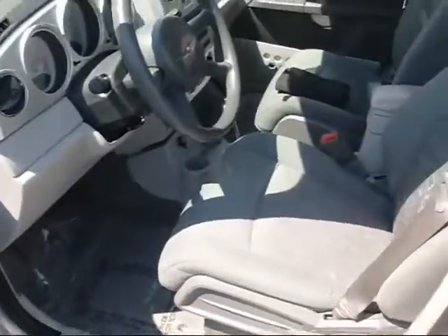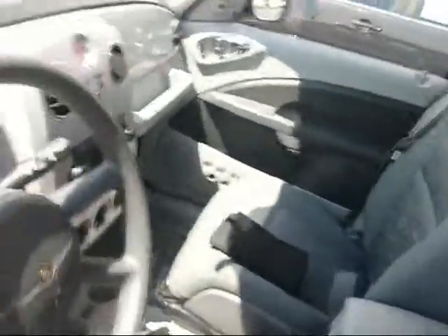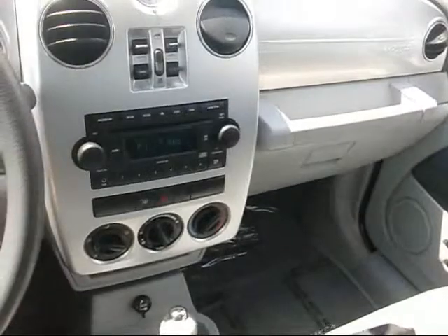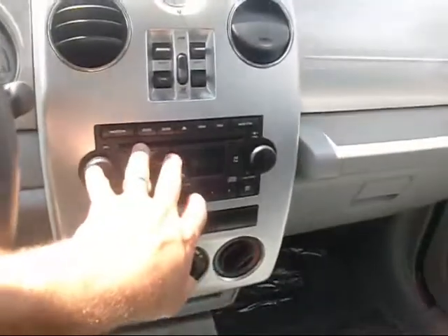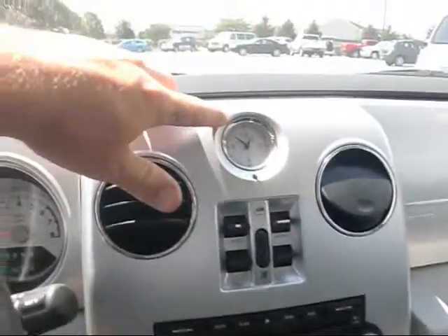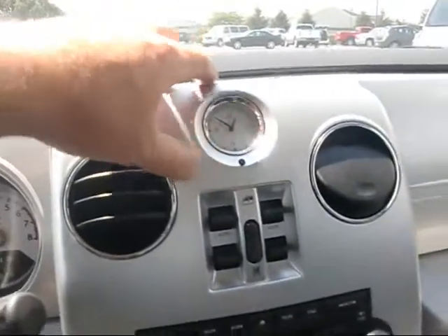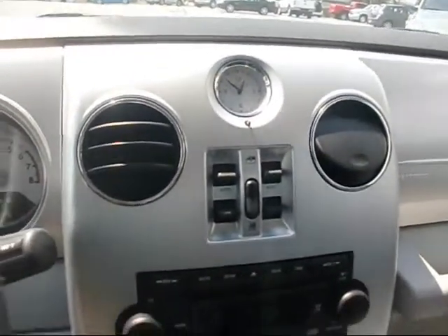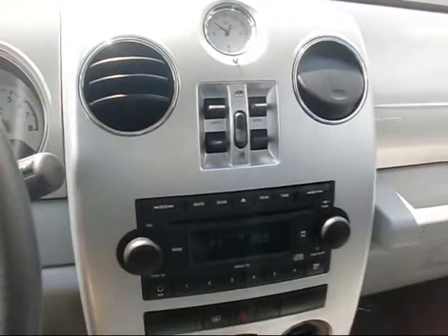I'm going to open it up and show you a couple of features on here. It's got your basic power equipment, of course. It's automatic transmission, CD player. Your power windows are up here. It has a unique PT Cruiser clock — it's kind of stylish, if you will. Also has the power door locks on it.